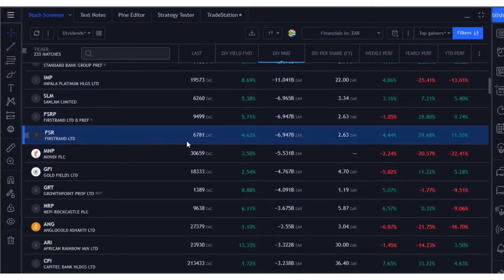We've got FirstRand there. The FirstRand share price right now is 67 rand 81 cents. The dividend yield is 4.6%, and the actual rand amount they're paying is 2 rand 63 cents. The total amount of money they pay out to all shareholders put together is 6.9 billion rands.